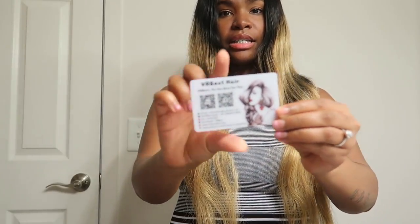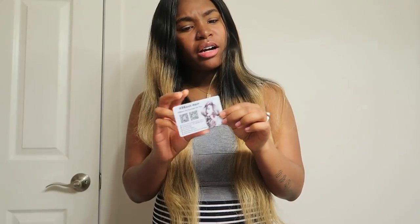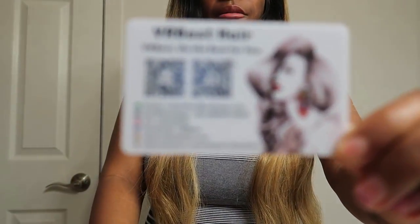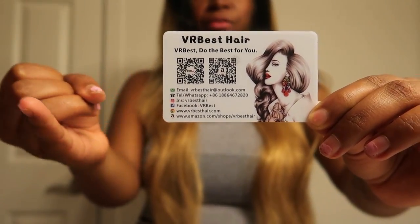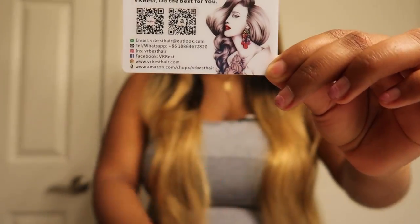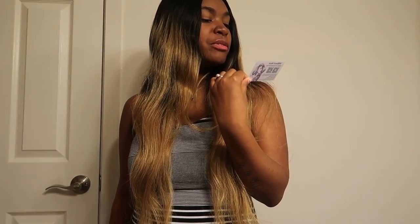Let's see what goodies they packed. Out of all the hair companies I've shown you guys, they're the ones that included a card. They have a really nice card with all their information: email, Instagram, Facebook, website, and their Amazon name. It says 'VR Best — do the best for you.' I love that — that's a nice little slogan.